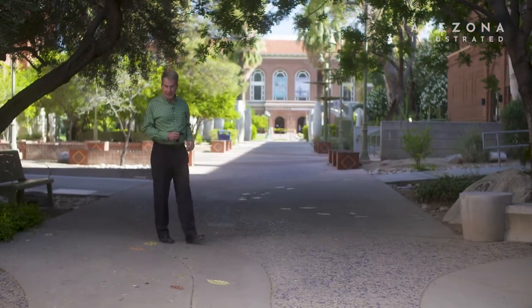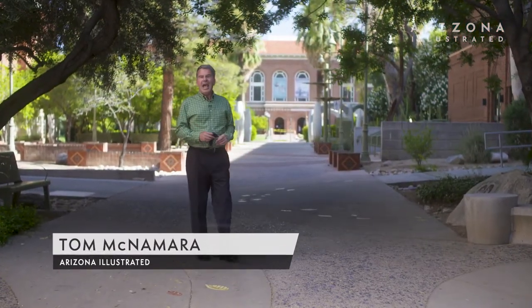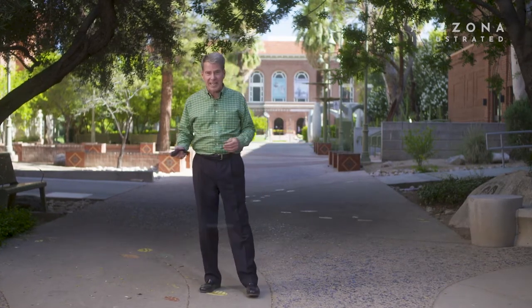Welcome to Arizona Illustrated. I'm Tom McNamara. Today we're coming from the University of Arizona campus, where commencement 2021 is in the air. It's been a hard, unpredictable, yet productive year. Faculty, peers, and parents will honor this year's graduating class in a series of virtual and in-person ceremonies, May 11th to the 18th. We'd like to congratulate the graduates and their families. The University asks that you remain flexible about the ceremony schedule, as the coronavirus is still a very real threat.